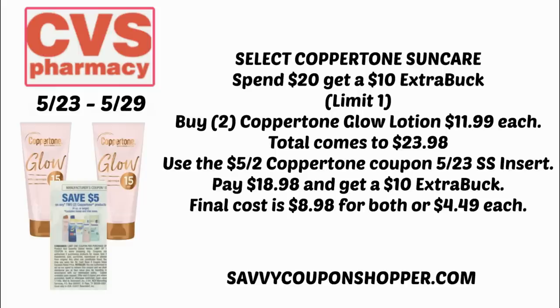In the picture I've got SPF 15, but this glow product does come in 30 and 50 SPF as well, so I'm just using the picture as a guide. These are priced at $11.99 each. If you grab two for $11.99, your total would come to $23.98. We are getting a $5 off two Coppertone coupon in this week's 5/23 Smart Source insert. After the coupon, you'll pay $18.98 and get a $10 ExtraBuck, making both of them $8.98 or $4.49 each. I personally have not seen a sun care CRT, but always keep your eyes open to make your deal even sweeter.